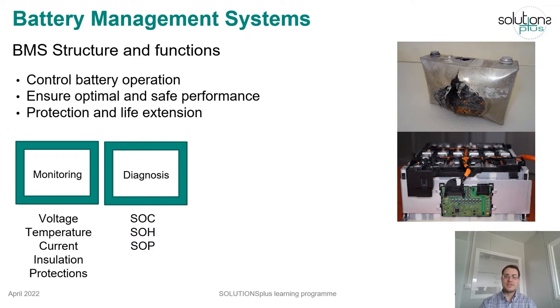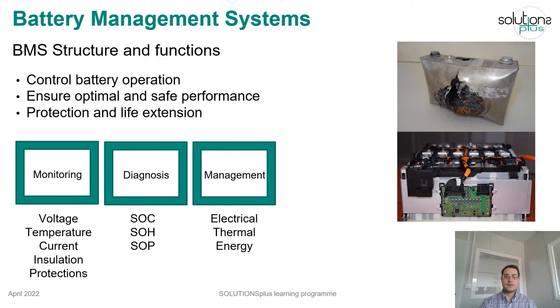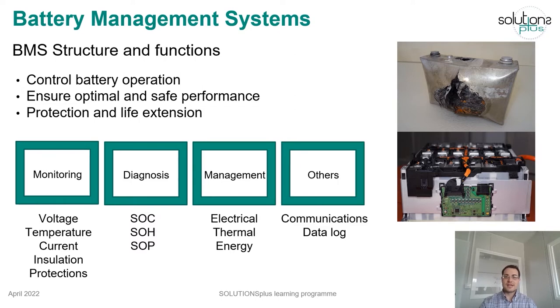Using all the collected data, the BMS can diagnose the battery state and calculate its parameters such as the state of charge, state of health, or state of power. With this information, the BMS can perform other functions such as electrical, thermal, or energy management, and other tasks such as communications with the vehicle or data logging.